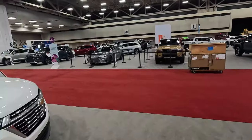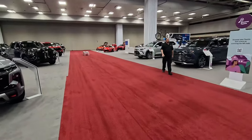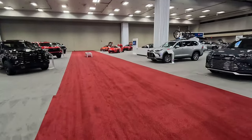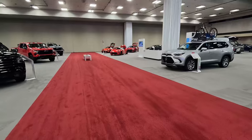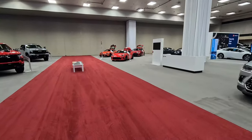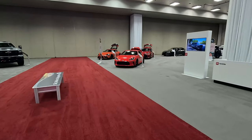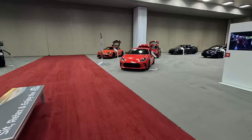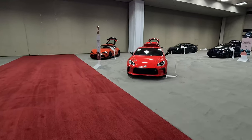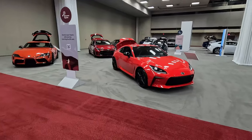Now we're going to pan over here towards Toyota, starting back in the corner so we don't miss anything. This is the fun section — the Gazoo Racing, the GR section of the booth. We've got the GR86, the GR Supra, and the GR Corolla. These are the fun ones that show that Toyota is invested in performance vehicles.